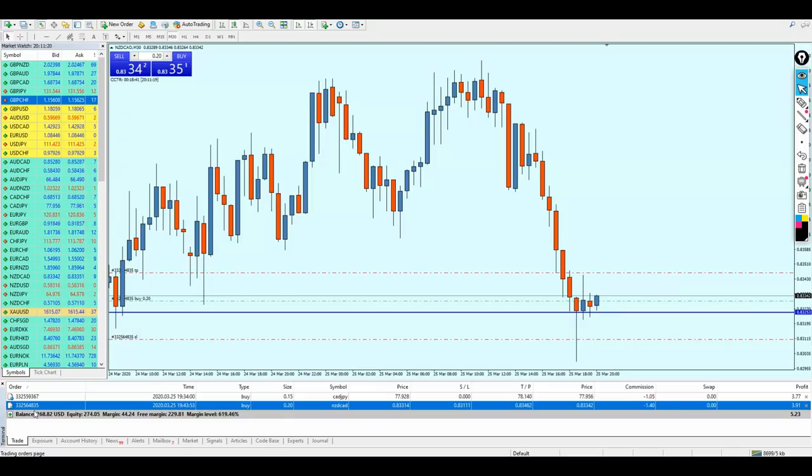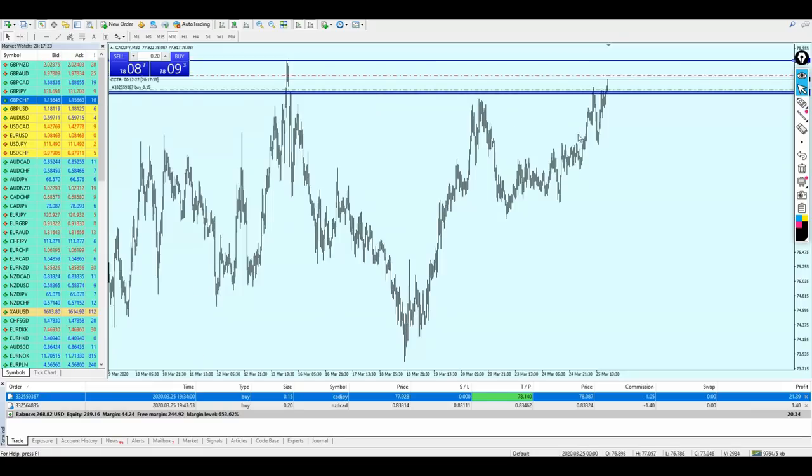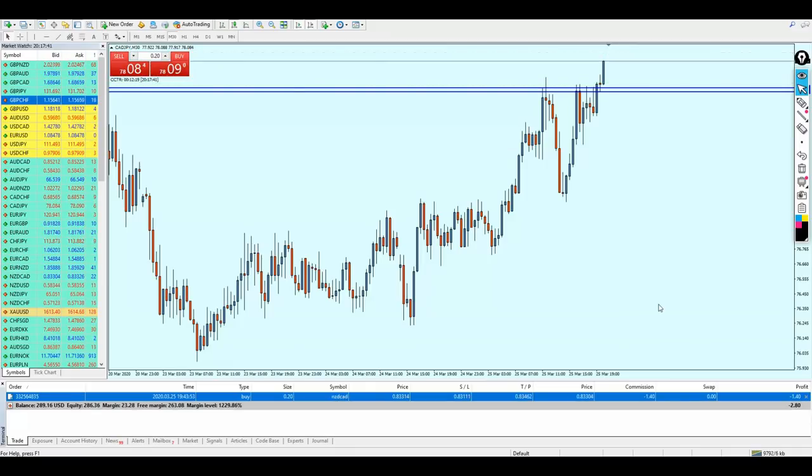I've closed the trade with good profit — good profit of course compared to the very small account size I'm using right now. These two trades are still going in profit so far. Let me pause and come back later. Look at that — the CAT/GPY is going up and approaching the take profit level as I mentioned before. 21 dollars is actually good profit from this trade and I'm going to close the trade with profit. Don't ever get greedy — even though I set the take profit to be 20 pips, 17 pips was just as good.